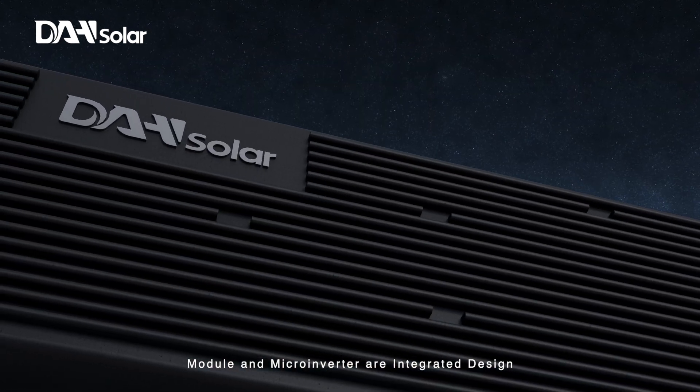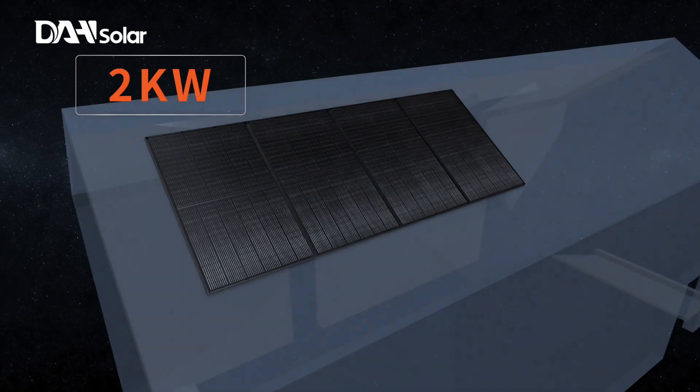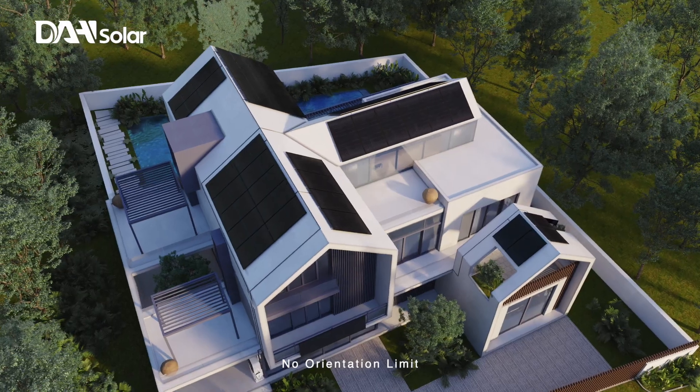Module and microinverter are integrated design. Available in 1 kW, 2 kW, 3 kW, and 5 kW, with no orientation limit.